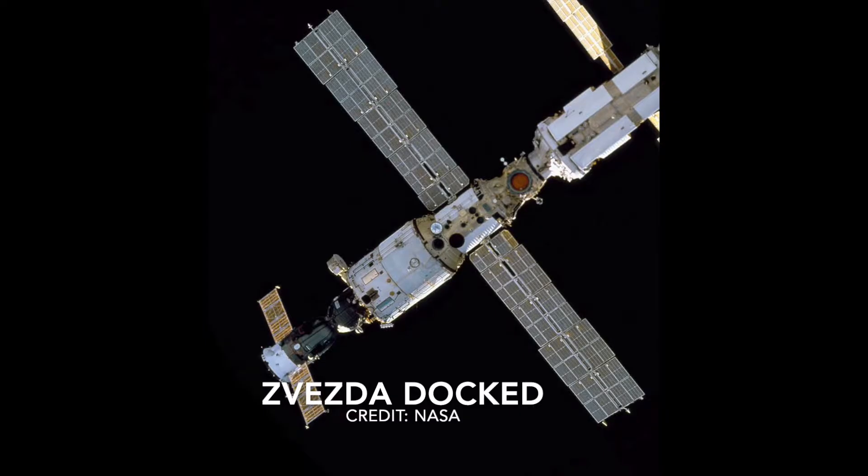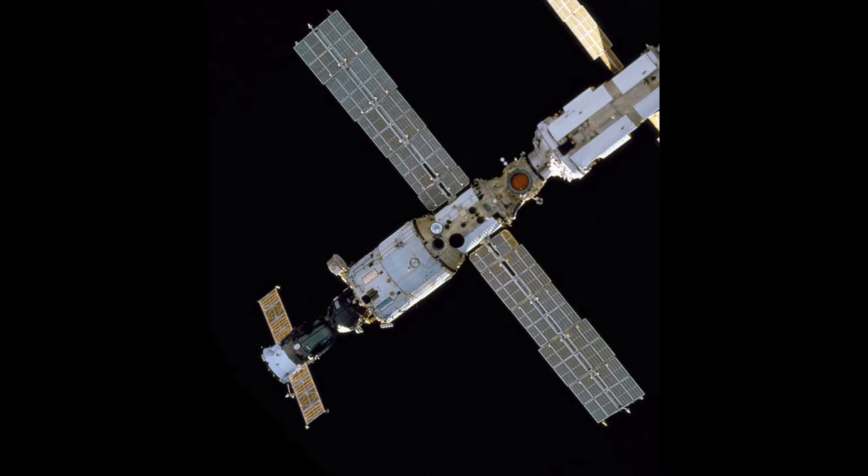The first long-term residents were Russian cosmonauts who arrived at the ISS in November of 2000. The ISS maintains an average altitude of approximately 250 miles by using the engines of the Zvezda service module or visiting spacecraft to boost its orbit. The ISS circles the Earth every 93 minutes, completing about 15 and a half orbits per day.